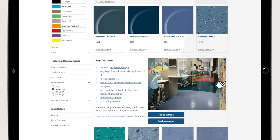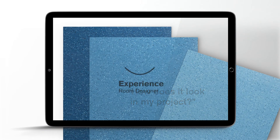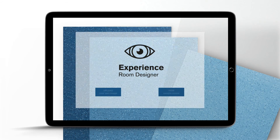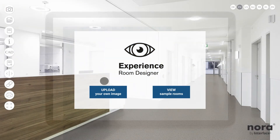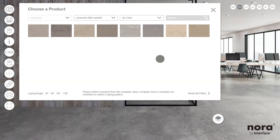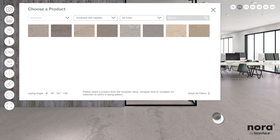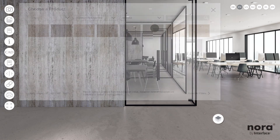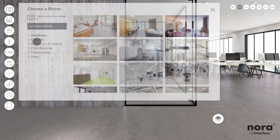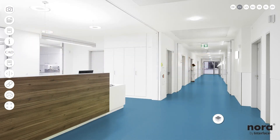But that's not all. How does it look in my project? With the Nora Room Designer, you can experience any Nora flooring in a room of your choice. You can upload an image of your own room. The Nora Room Designer automatically detects the floor in the image. Choose a floor and see how the selected floor looks in your own room. Or choose one of the vast range of sample rooms from the gallery and experience the visual impression of different Nora Floors.